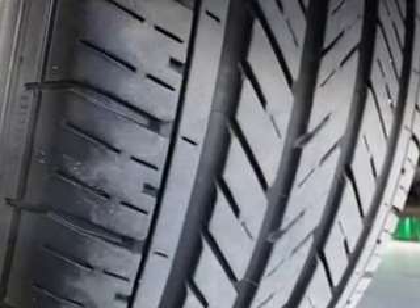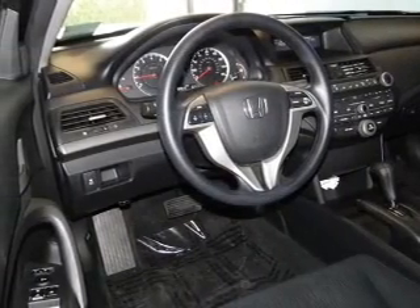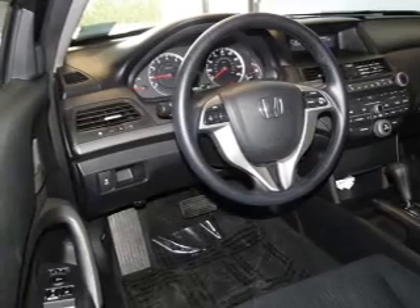Power door locks. Power windows. Cruise control. An AM/FM stereo with multi-disc CD player. Power mirrors. Power steering. Air conditioning.